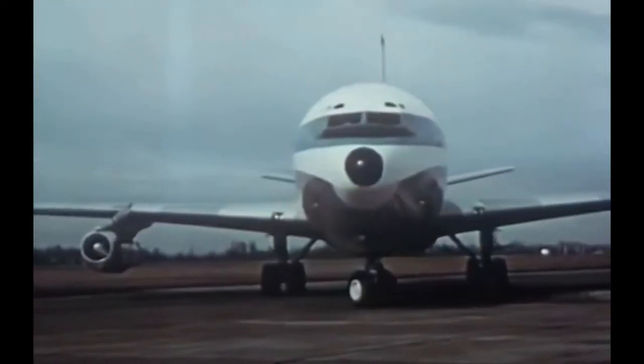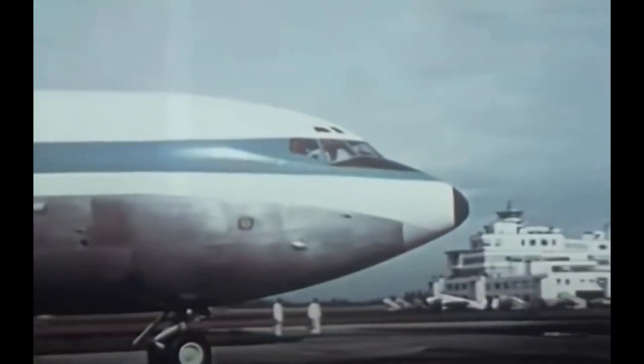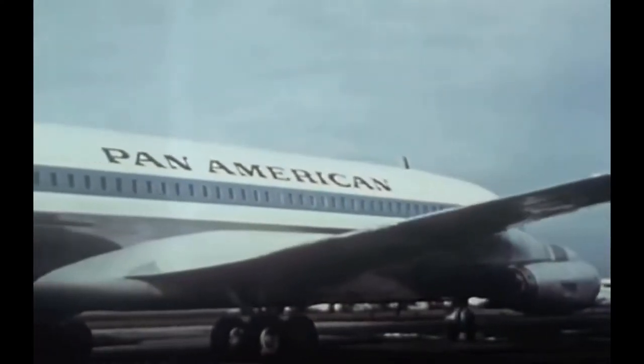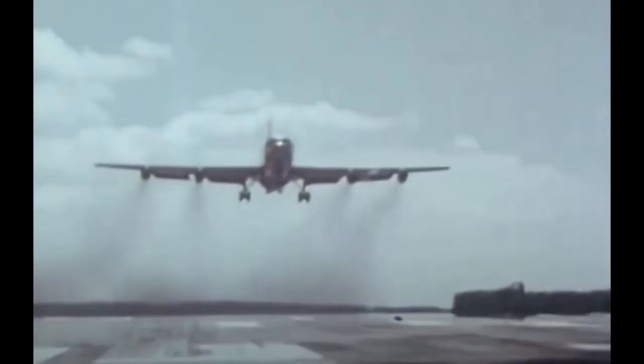Another icon of the modern jet age was the Boeing 707, the first successful commercial passenger jetliner. The mid- to long-range, narrow-bodied, four-engine aircraft with swept-wing design was developed and manufactured by the Boeing Company. It made its first flight on December 20, 1957, and entered commercial service on October 26, 1958. It remained in production until 1991, with a total of 1,010 being built, and was credited with inaugurating the jet age in commercial travel.